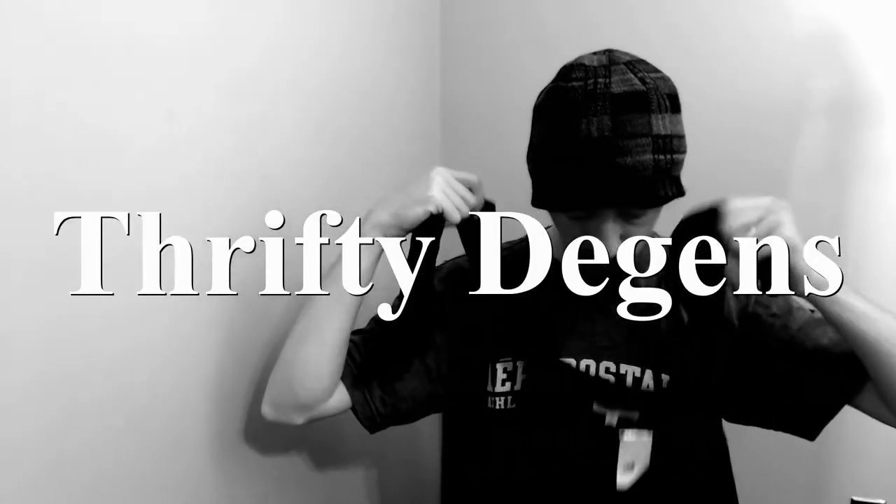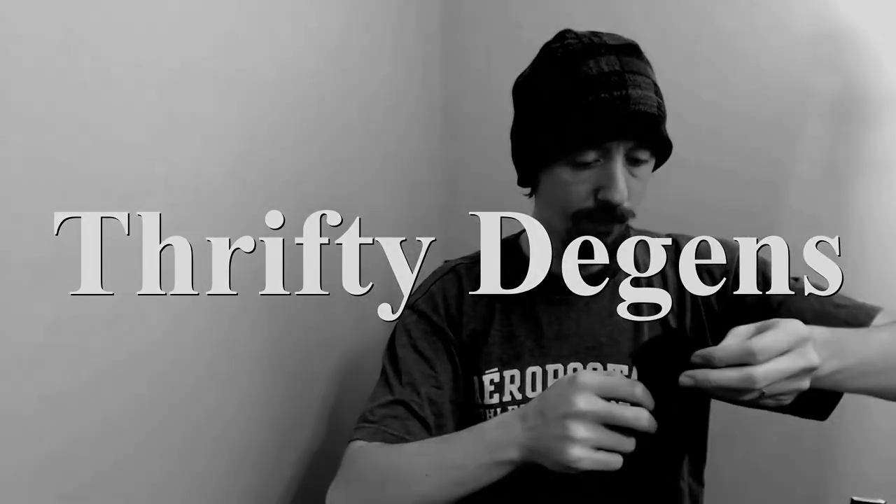Hello everybody, today we're going to go through the first part of what is sure to be a long series. Welcome back — if you're new to my channel, I'm Charles, and I run a Poshmark closet along with my wife Angelique. The closet is called the Deegans because it's named after us.